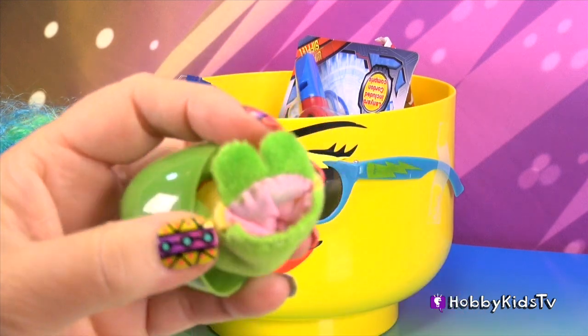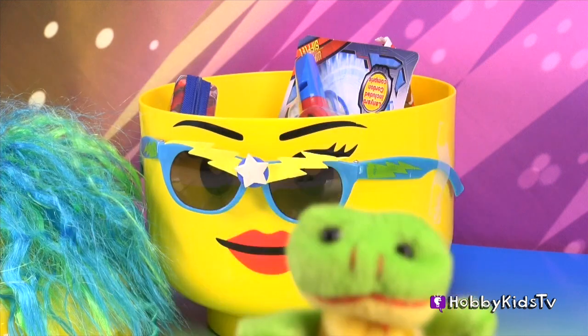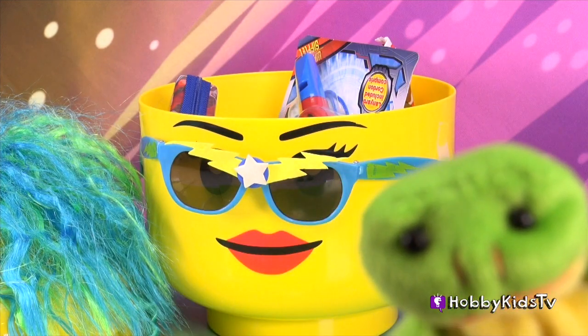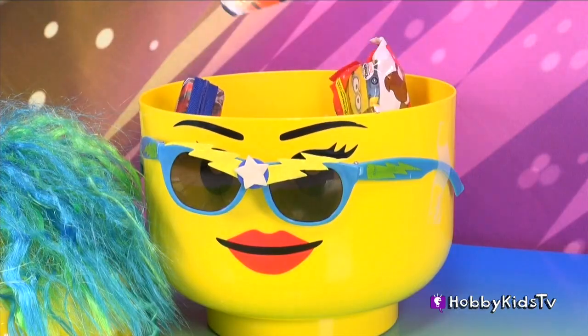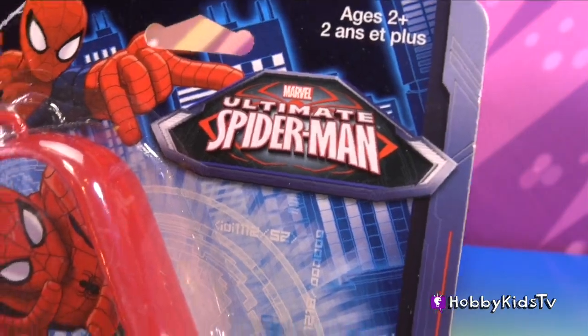Next prize? A green egg. We got a little green frog! It's a little finger puppet to match our other one. Ribbit! Ribbit! Oh, yeah! Spider-Man! I like anything Spider-Man!